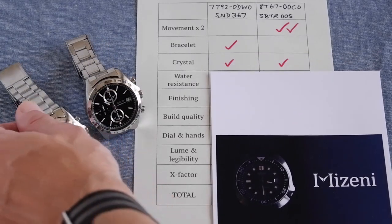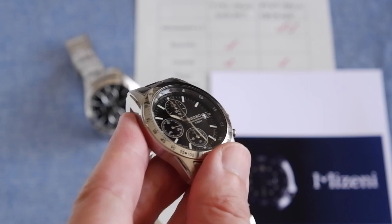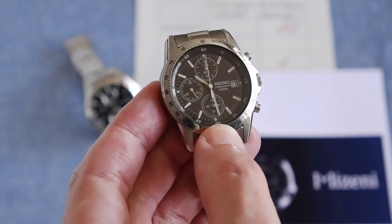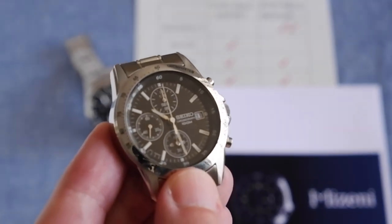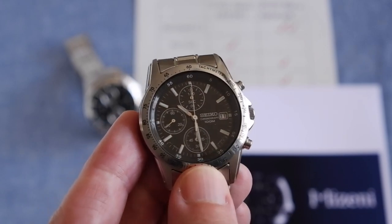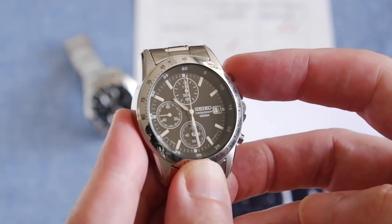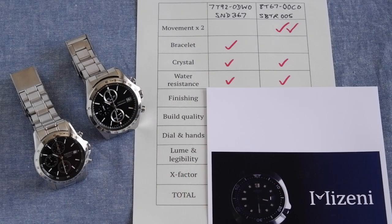Crystal is a draw — they both use pretty much the same crystal. The size is slightly different but it's a flat piece of Hardlex glass, nothing special. They can scratch up secondhand so check that when buying used. Water resistance is also a draw: both have 100 meters, though the 8t67 doesn't say that on the dial. Neither has a screw-down crown, so you wouldn't want to go too deep, and you're not supposed to use the chronograph underwater either.